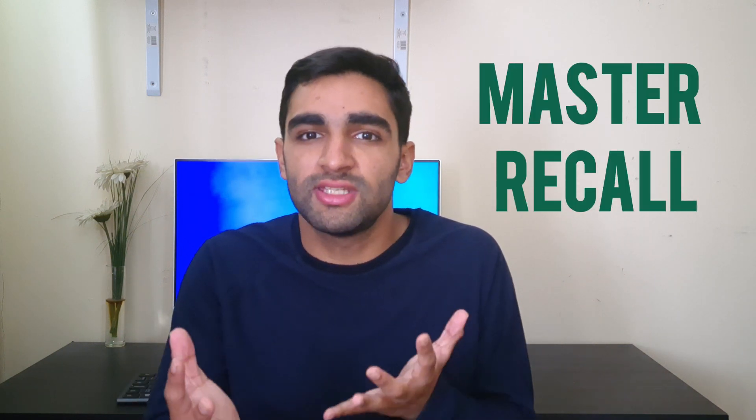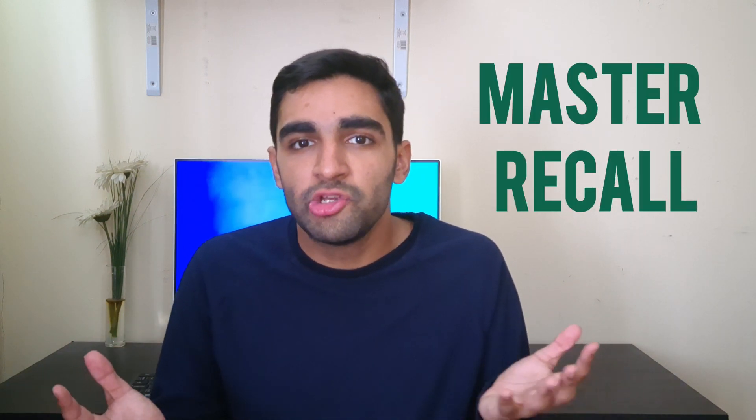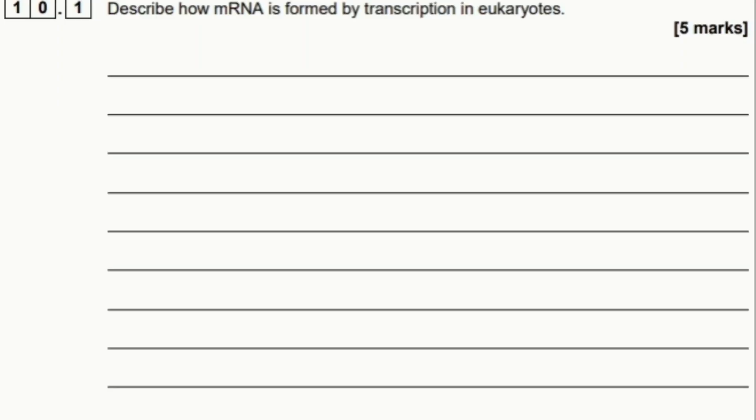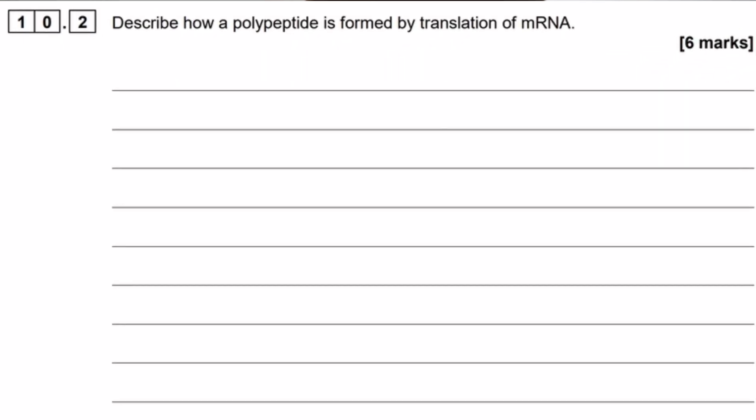My first tip is make sure that you're really good with your recall. You should know the processes and the definitions really well. You can pick up 30 to 35% of your marks from AO1, which is basically just your recall. You shouldn't be losing these marks. These marks are quite easy to get if you know your stuff. For example, a 5-mark question in 2020 was just simply asking to describe transcription, followed by a 6-mark question to describe translation.